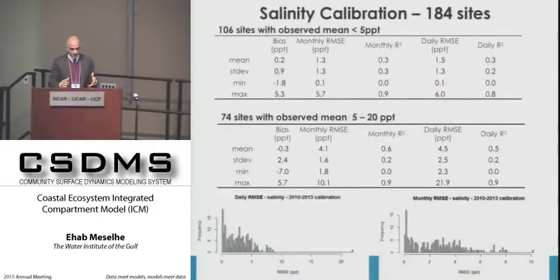For salinity calibration, we compared model output to select CRMS stations. We separated performance in fresher areas experiencing less than 5 parts per thousand, showing bias and RMSE at both monthly and daily levels, and stations ranging from 5 to 20 parts per thousand, again showing performance at both monthly and daily averages.